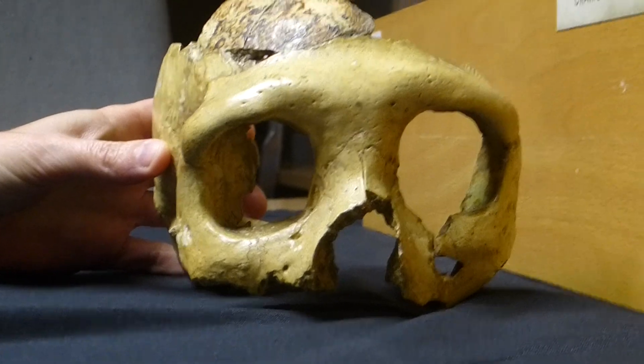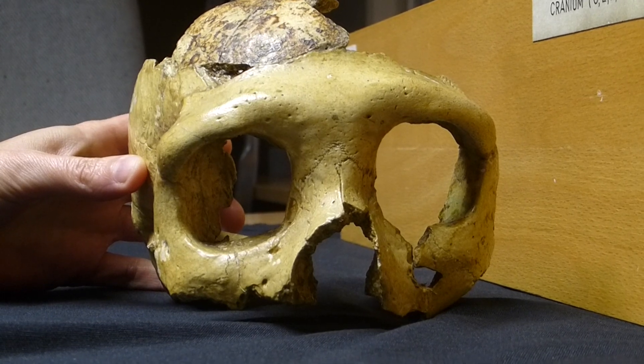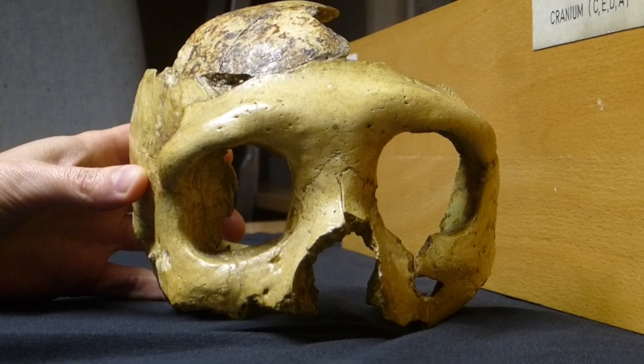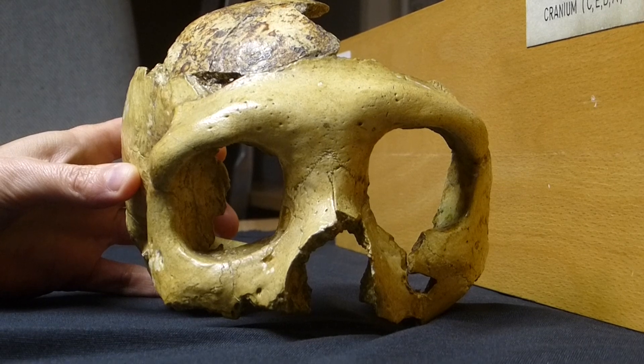European populations today can actually be recognized in forensic cases because we have this small, more pulled-out feature — unlike, let's say, African populations, who have more of what's called alveolar prognathism, so like the area here.